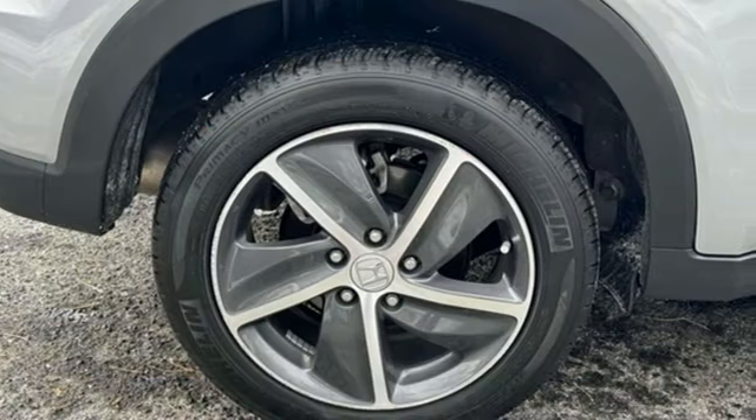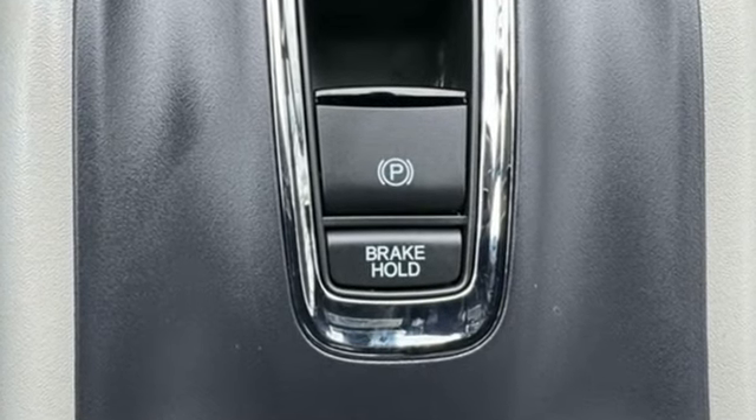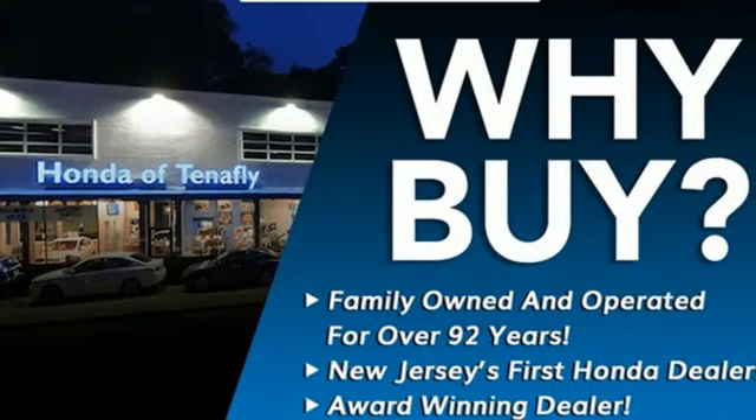It comes with all the amenities you need: inline four-cylinder engine, front heated bucket seats, streaming audio, and air conditioning.